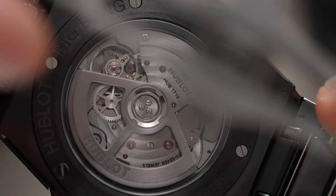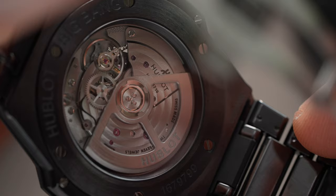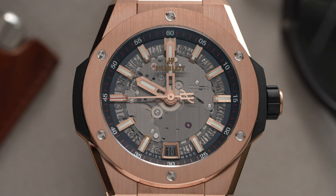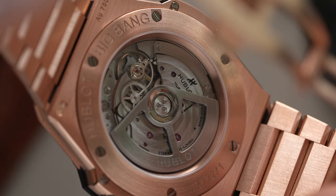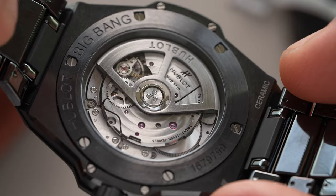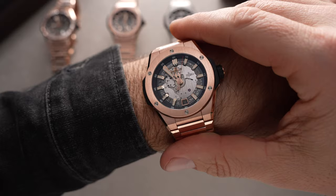At only 9.4 millimeters thick, this is partly thanks to the HUB 1710 movement, which is based on the Zenith Elite 670 caliber. It's got a generous 50-hour power reserve, a smooth 4 Hz beat rate, and you can see the swirling decoration through a sapphire caseback. Even though it's a thin automatic watch with a display caseback, it's still water resistant to 100 meters, allowing you to swim with a sense of luxury.